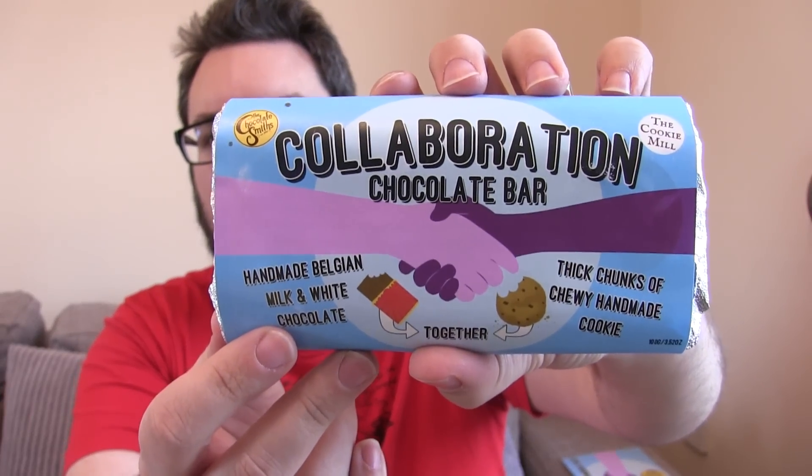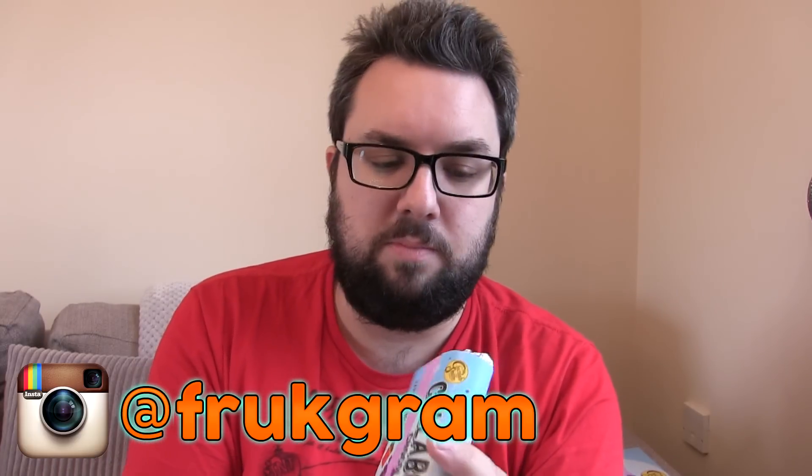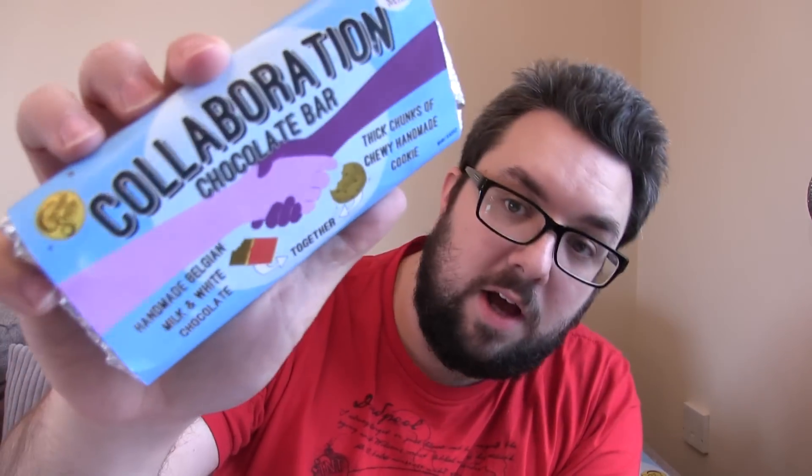I'm going to read out some information but just to show you the packaging and the back as well. There's a really nice blurb on there so you can pause it and read it, or you can also check out our Instagram account at Frontgram because we'll be featuring this bar heavily on there. It's Belgian milk and white chocolate with chocolate chip cookies inside. This product will be an extremely limited batch — there'll probably only be 100 available and the price will be £7 with first class postage or £10 with tracked postage.